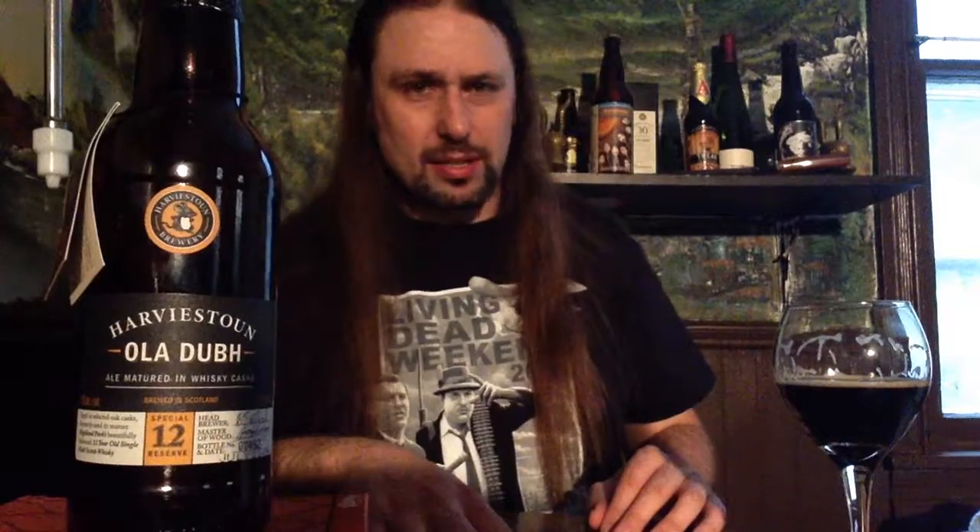I'm going to end this one — this is a beautiful beer. Harviestoun, this Old Ola Dubh. I like that quite a bit. For what it is — the way everything is blended, the way everything works with each other — even though it's a lighter beer, it works well. Even with a hard scotch, which is a rough liquor to blend with. It's its own king in its own castle. So I am so impressed by this, I'm going to throw it up to a 9.5 — for me, personally. A 9.5 out of 10 for the Ola Dubh 12.